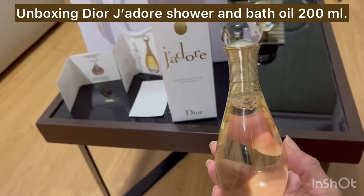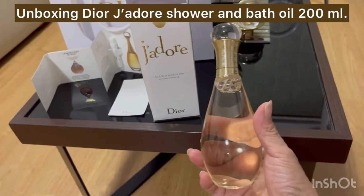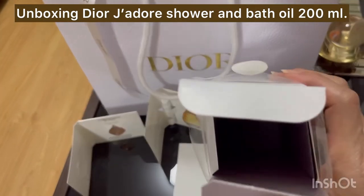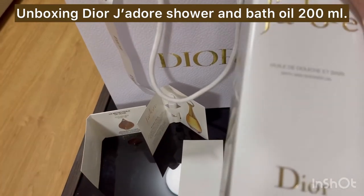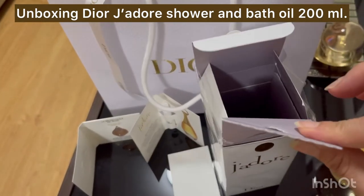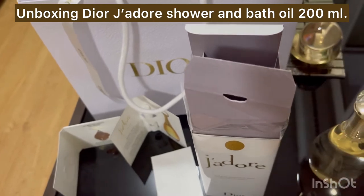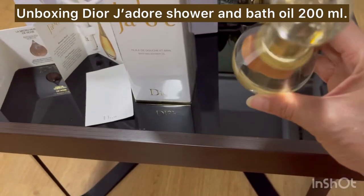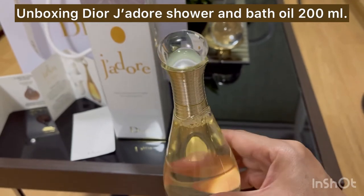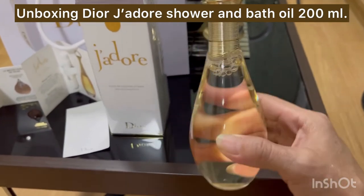It's luxurious — look at this! Oh my goodness, look at the bottle, it's so nice. The box is just white, just like I said. But we don't need the box, right? We need what's inside. Look at it — it's just like a crystal ball. Look at the cap!